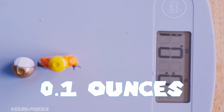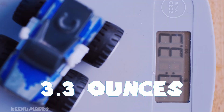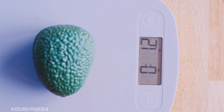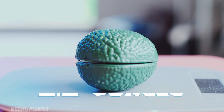This toy brick character is 0.1 ounce — that's one tenth of an ounce; he's a lightweight. This truck is 3.3 ounces — pretty light. Remember, there are 16 ounces in a pound. The toy avocado is 1.1 ounce, one and one tenth of an ounce — super light, much lighter than a real avocado.